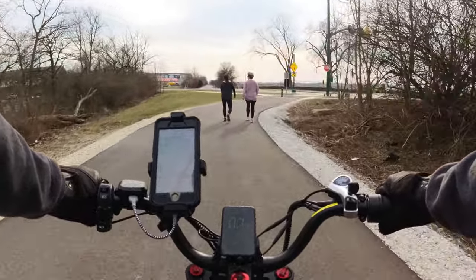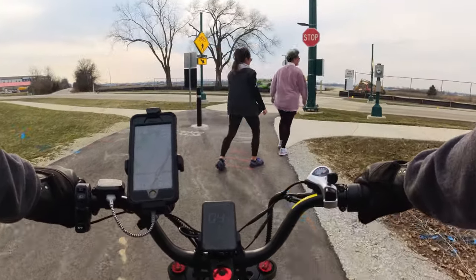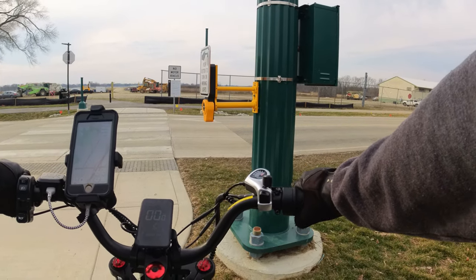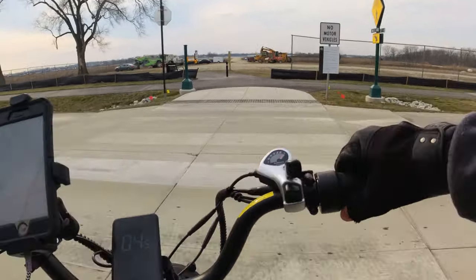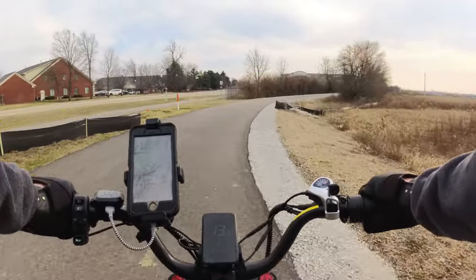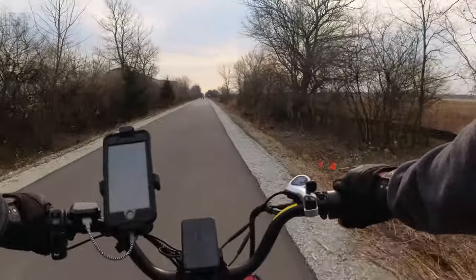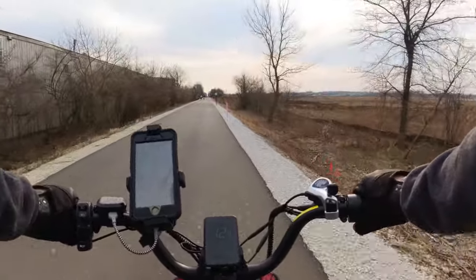The trail continues down further past 96th Street, but they say that it doesn't quite make it. They failed to mention that it ends at a stop before 96th Street. Down here where the trail ends, there's just a sign that says the trail is closed. The trail is supposed to continue and be complete down to the state fairgrounds, and I believe that's supposed to be sometime in 2025.